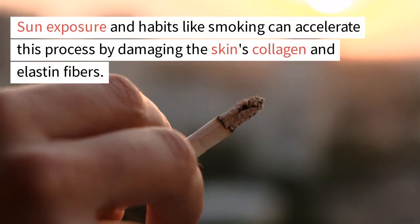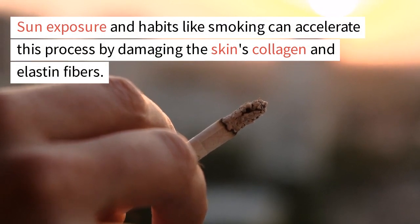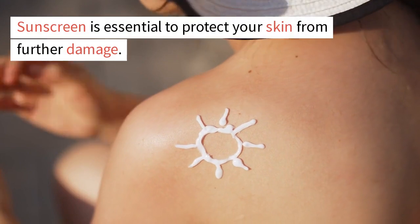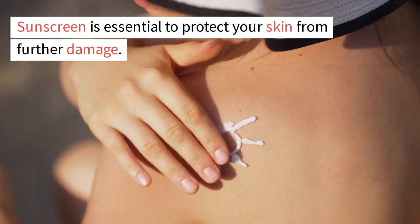Sun exposure and habits like smoking can accelerate aging by damaging the skin's collagen and elastin fibers. Sunscreen is essential to protect your skin from further damage.